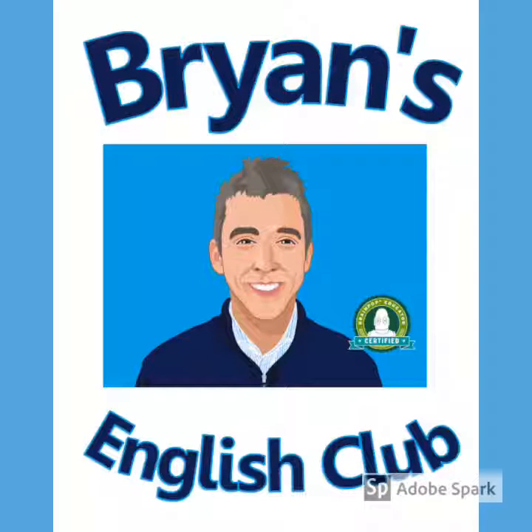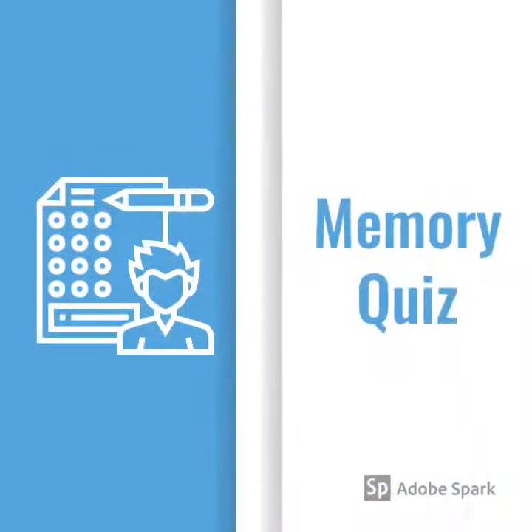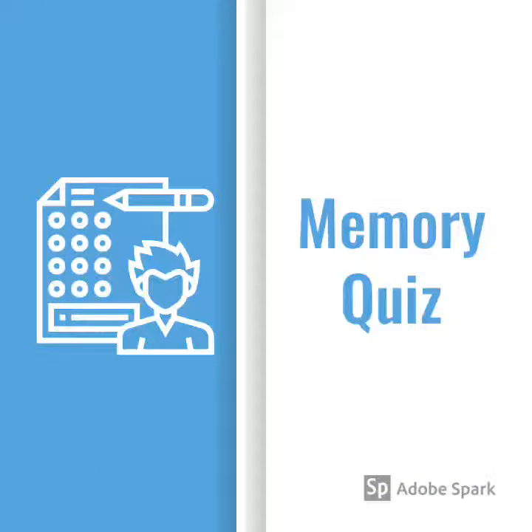Hey everyone, and welcome to Brian's English Club Memory Quiz. In our memory quiz, you'll look at a picture, listen, and try to remember what you see. Then we'll ask some questions about the picture to see how good your memory is. Alright, let's get started.